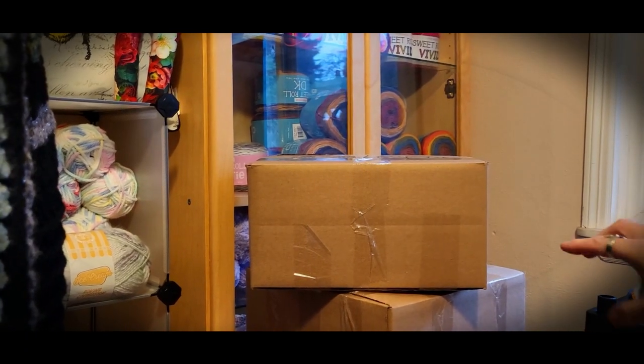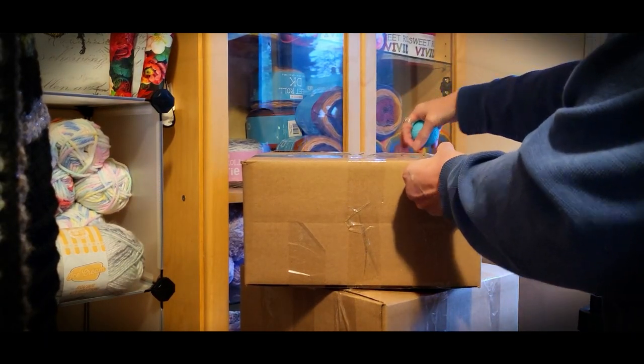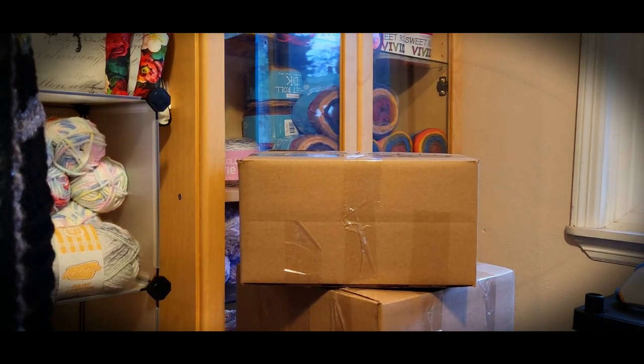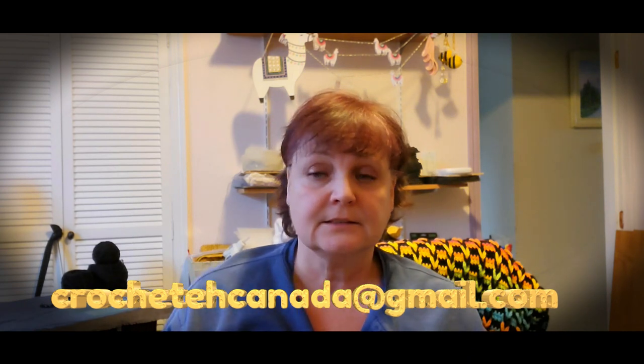And there's this one here — this one's sixty dollars, and it is twelve by six by twelve. So that's what I have available right now. If you are interested, email me at crochetacanada@gmail.com. I will be taking payment through PayPal, and if you are in Canada, I'll be taking e-transfers as well as PayPal, so just contact me and let me know if you're interested.